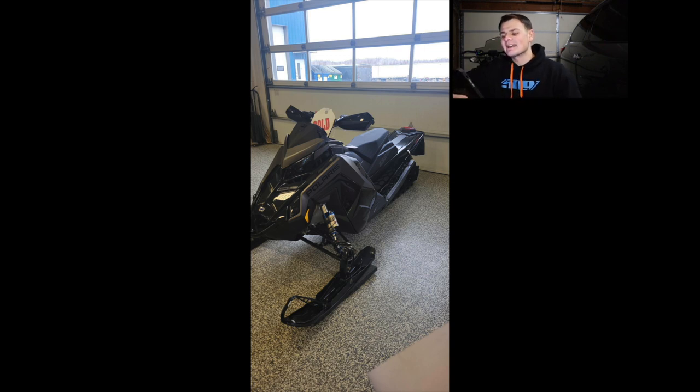Next up is Alex, who got lucky and got a Matrix Assault — he's one of the very few people that have taken delivery of a snow check. He went with the murdered-out Matrix Assault 850, I believe that's a 146. It looks absolutely killer. As soon as you get out on that, let me know what you think — I've got a friend looking to get one. Congrats on the snow check and being one of the few to take delivery. I'm giving this sled a nine.